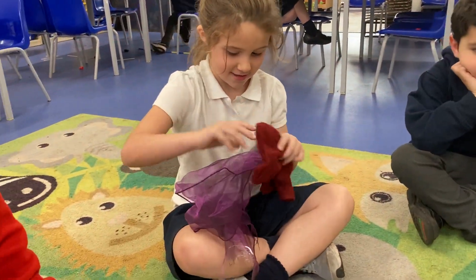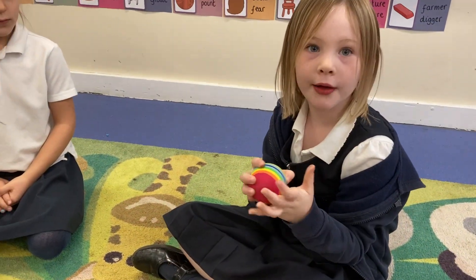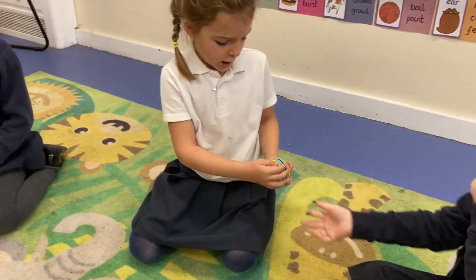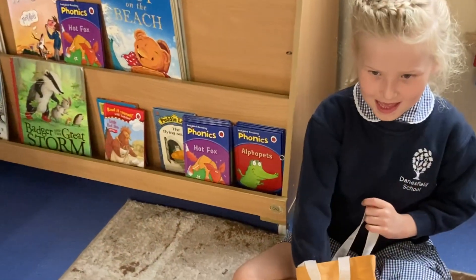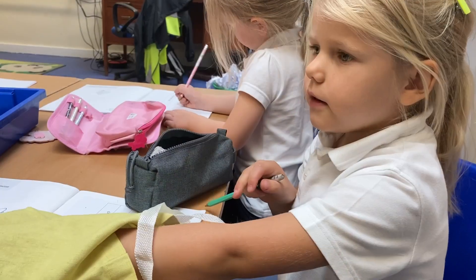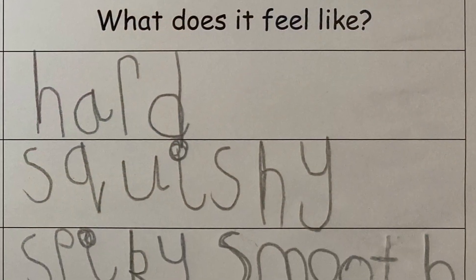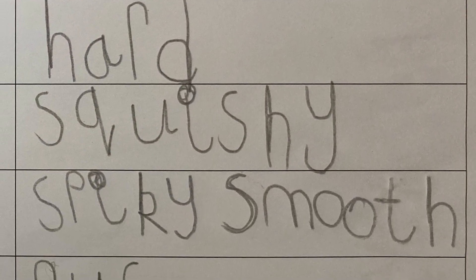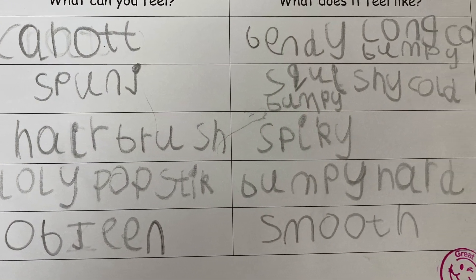After this we explored the sense of touch. We passed objects around the class and discussed the scientific vocabulary used for each item. We then sent the children off in groups to explore feely bags with a variety of objects in. They completed a table guessing the object based on its properties and used the scientific vocabulary to describe its texture.